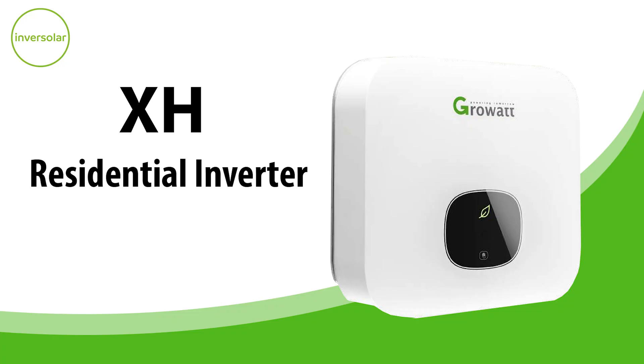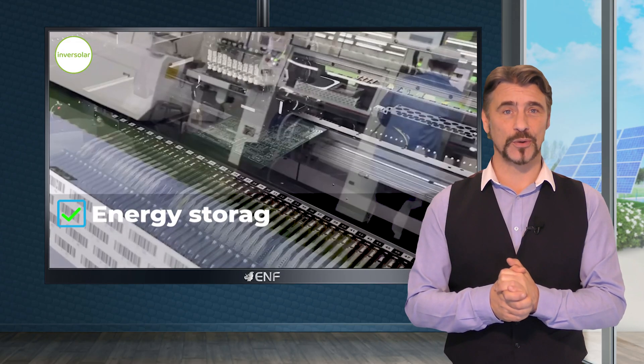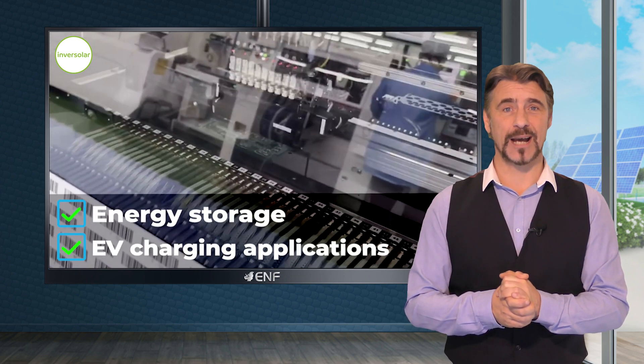One of our top performing products includes the XH residential inverter from GrowWatt, a global front runner in the development of products for solar power generation, energy storage and EV charging applications.